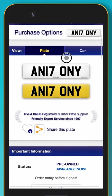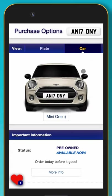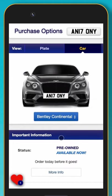If you are still deciding on a registration, you can save it for later using the favourites button, or send it to yourself or a friend. Here you can see how the registration looks on its own and on a vehicle. Don't worry if you cannot find your vehicle on the list — these are just examples.